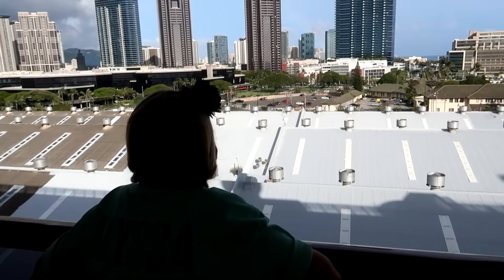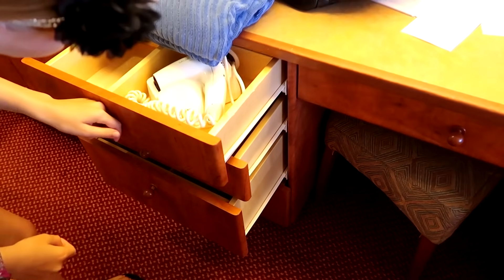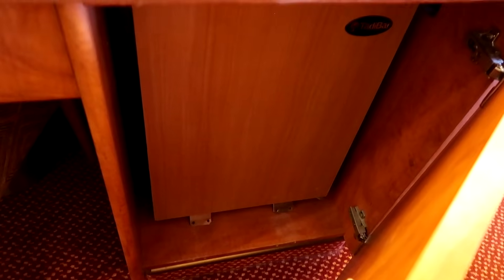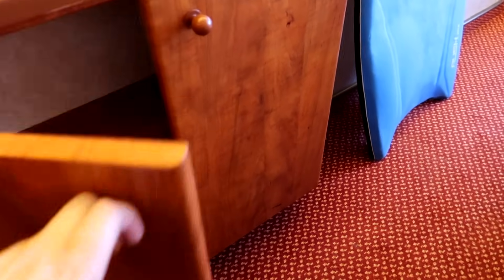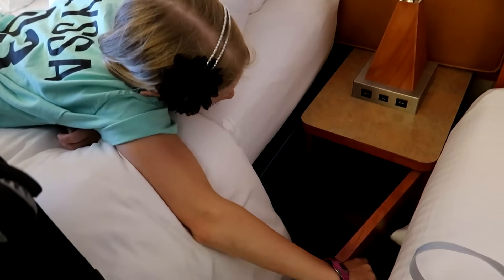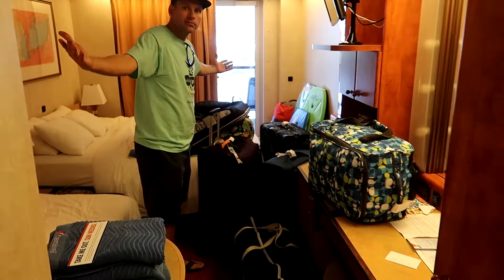That rainbow is pretty awesome. We're checking out what's in all these drawers — the hair dryer, bags for laundry. There's a little mini fridge in there, that's cool. Up here we have a safe. This looks really skinny but it actually goes back deeper than I thought. There's even storage in the bed stands.